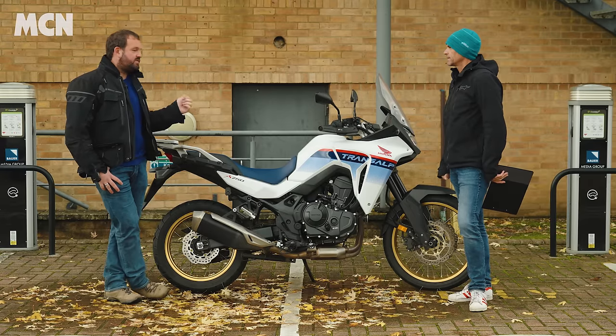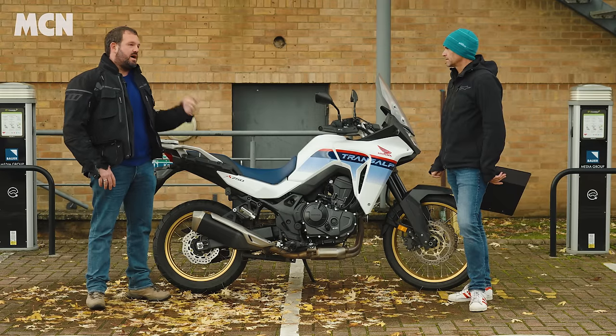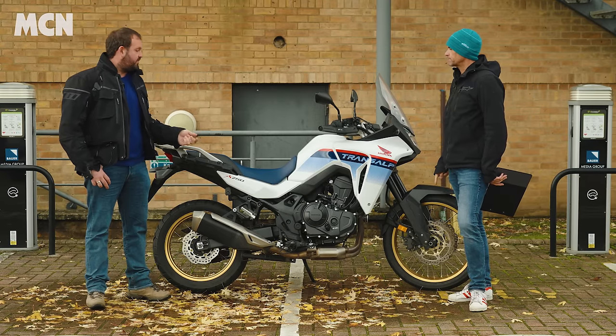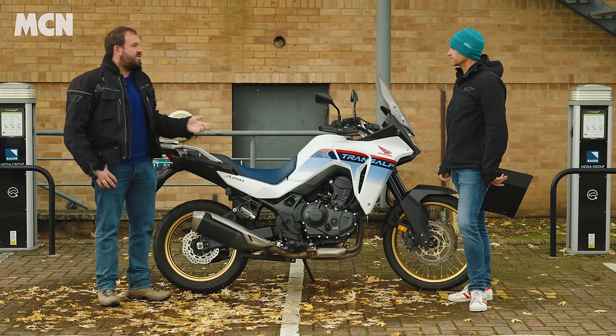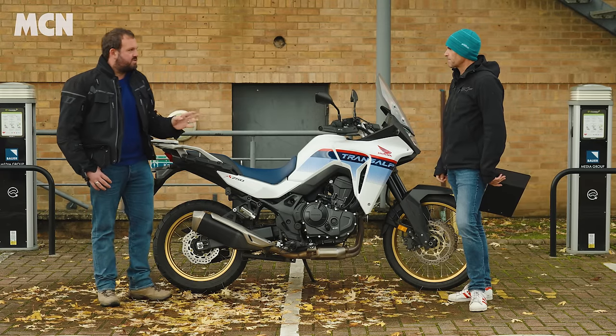I've had the Royal Enfield Interceptor 650 — so retro — and then I've ridden the Yamaha R7, the SV650, and a few other bits and bobs. It's been quite diverse; I'm not wedded to any particular bike type.